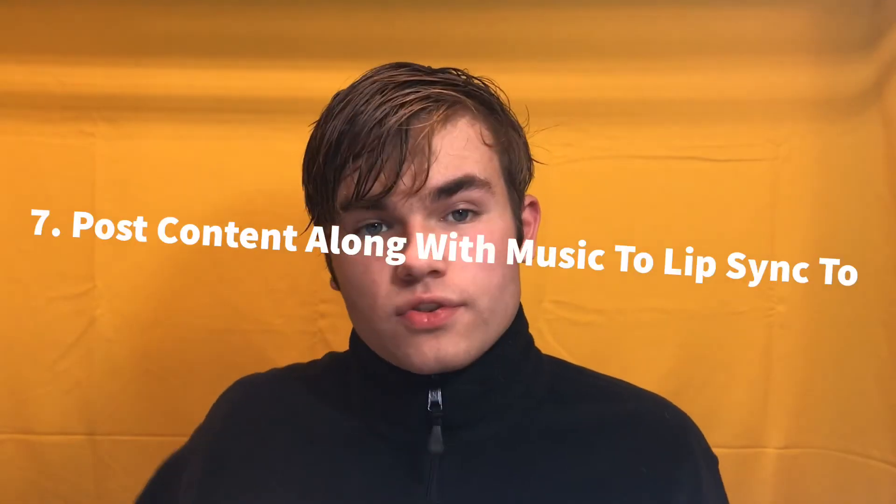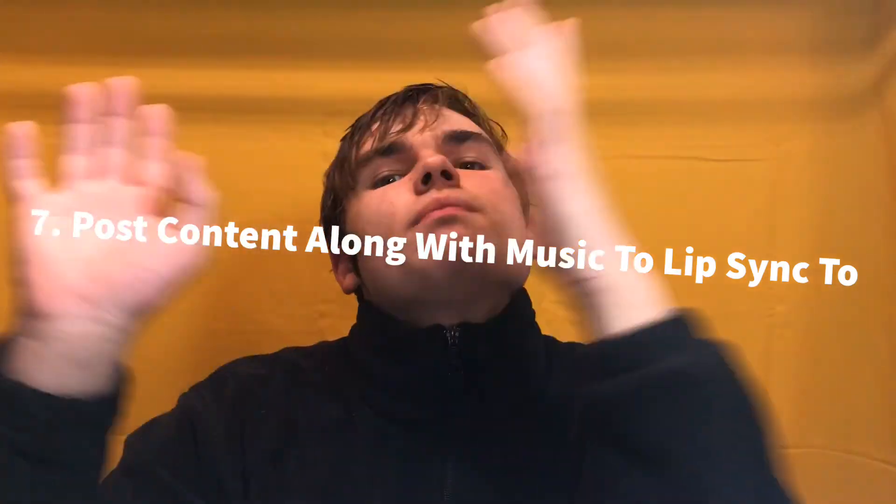Number seven: post videos and content that you can make a story out of while lip-syncing the chorus. What I mean by that is, on TikTok a lot of people make creative videos with stories in them, and then lip-sync three or four words from the chorus that tie into that story. I did that several times with my creative videos, all the time, and it really helped me gain.